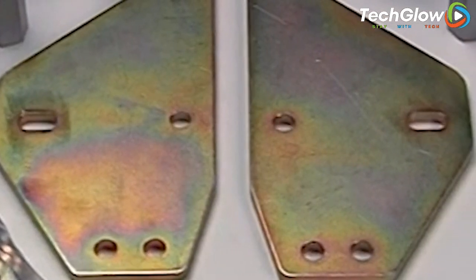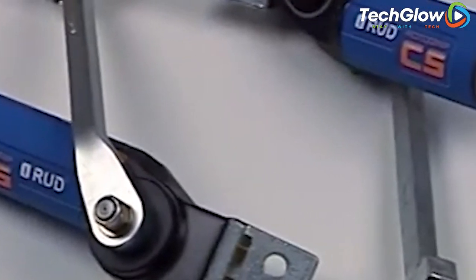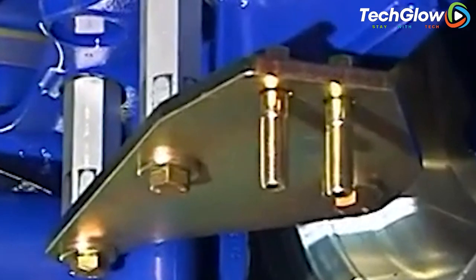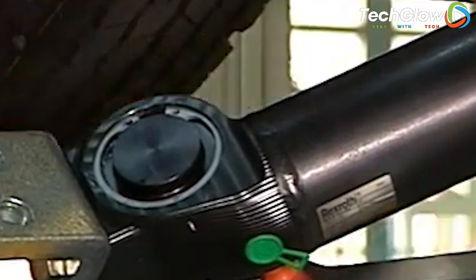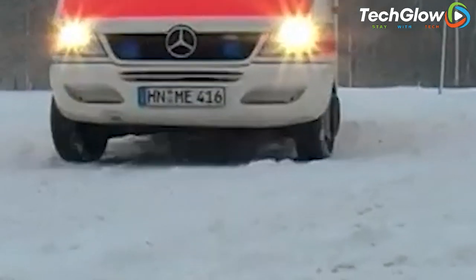It is also easy to install and remove, which makes it a convenient choice for drivers who need to switch between winter and summer tires. With Rotogrip, car owners can enjoy improved handling, stability, and braking performance, even in the most challenging driving conditions. It is an excellent investment for anyone who values safety and wants to protect their car and passengers during the winter months.